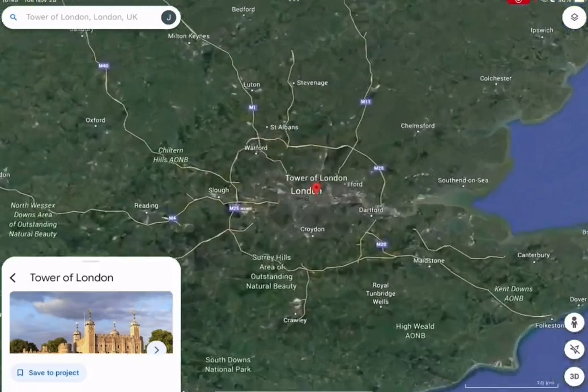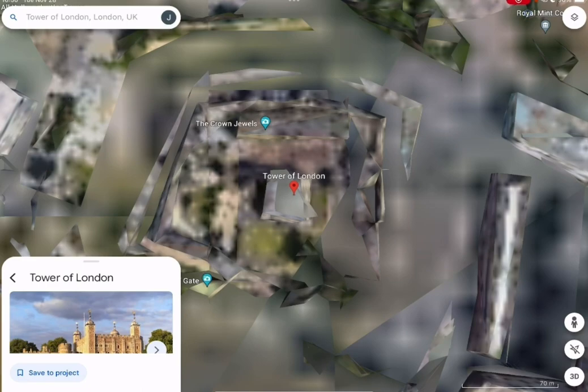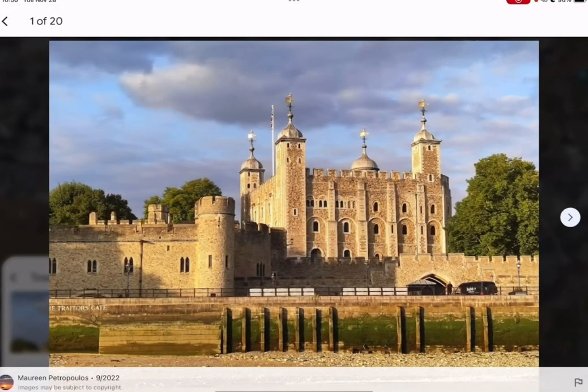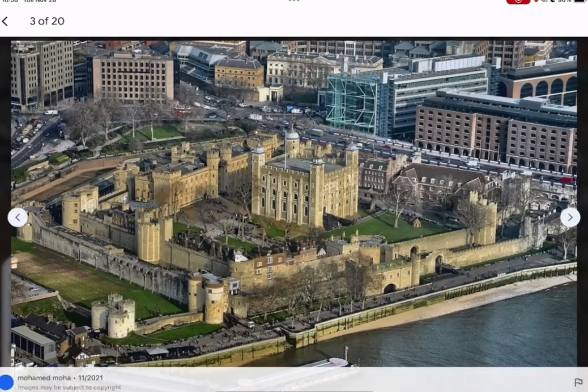Tower of London is one of the city's most popular tourist attractions. The tower has a room, a public records office, and a city zoo. It was designed to be an important royal forest palace and prison.